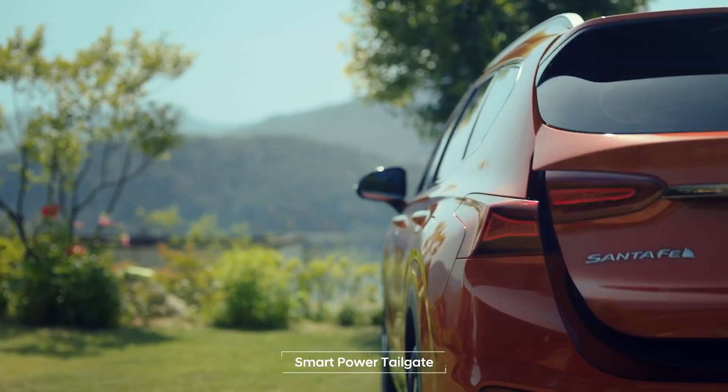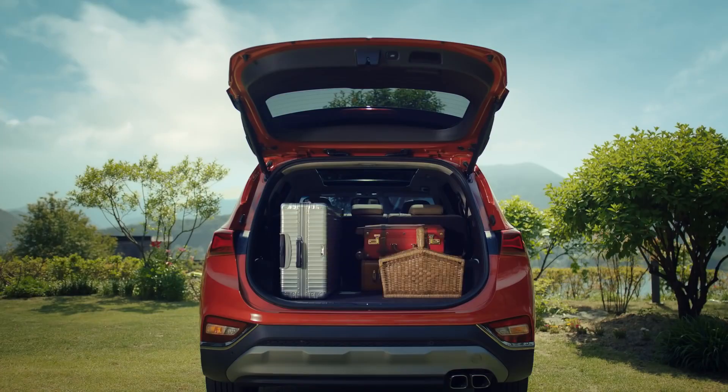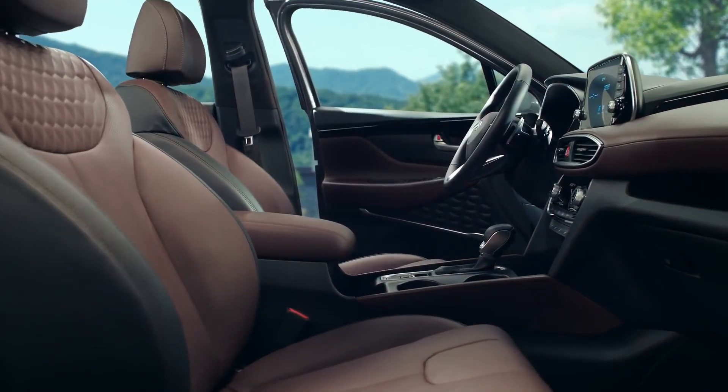The tailgate opens automatically when needed, making it effortless to load up before heading out on any adventure.